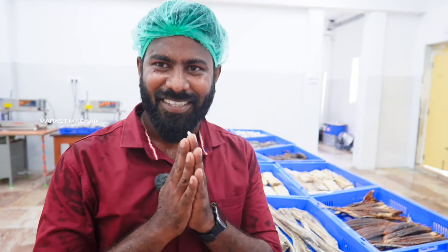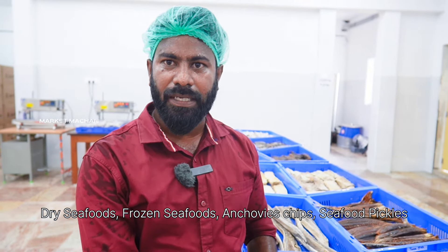Hello, sir. How many products are here? We are in M.J. Seafood. Dried fish and frozen fish, chips and pickles.